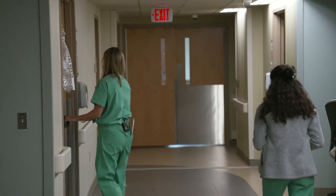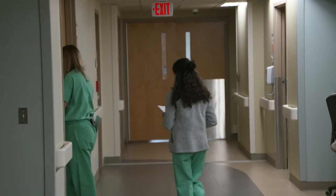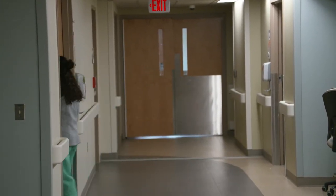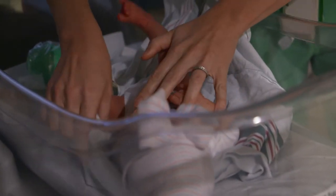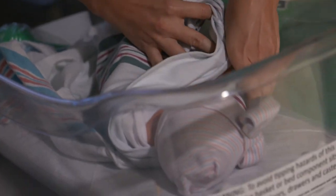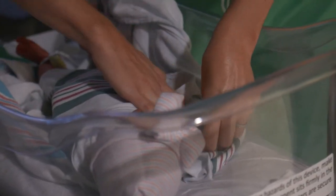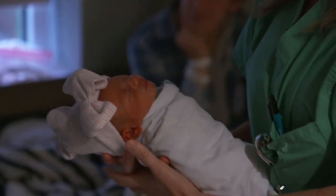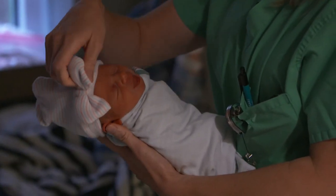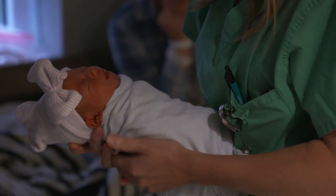We cover some time on labor and delivery, taking care of the high-risk patients that are admitted to the hospital. We do some delivery — we really only deliver high-risk patients that don't have an OB in our system at Ochsner. So a lot of the babies that we deliver are born preterm, and we end up sending some babies to the NICU, depending on whether they come early or whether they have congenital anomalies or birth defects.